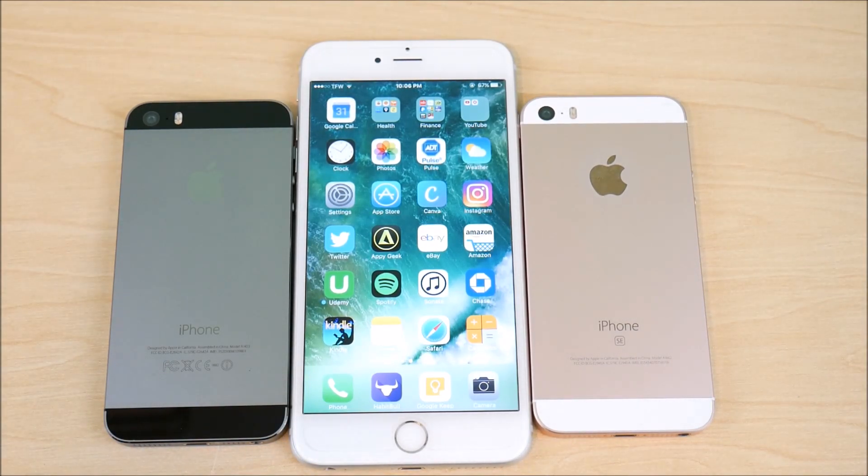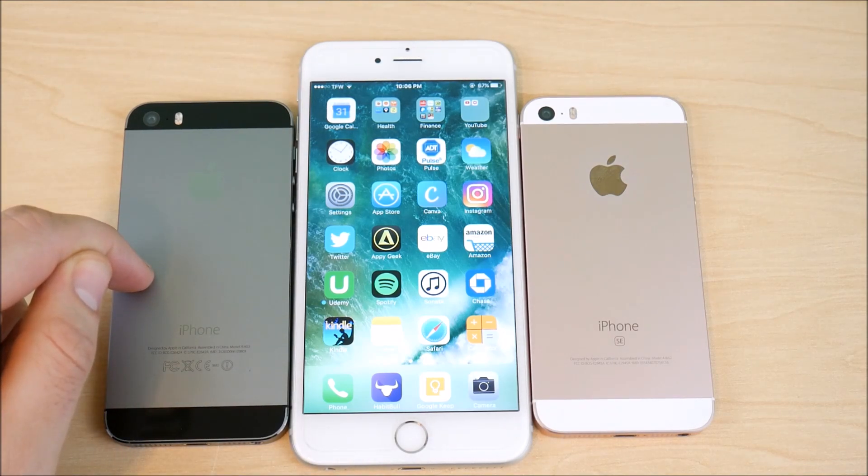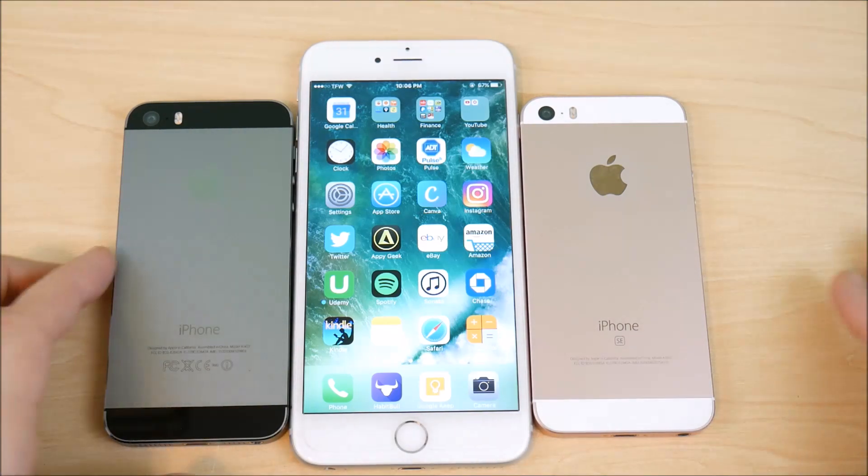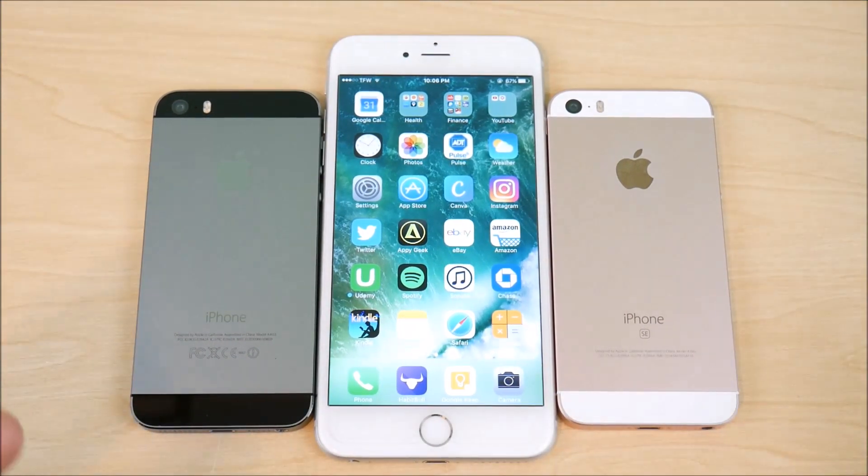There will be an iPhone 5S iOS 10.2.1 review coming tomorrow, iPhone SE coming, and iPhone 5 as well. We will be doing more comparisons and coverage on iOS 10.2.1. Let me know what you guys want to see. It's going to be a great week for iOS 10.2.1 to see if anything changes. People might say this is minor, but we're going to see how minor it really is in the real world.